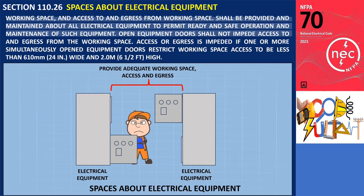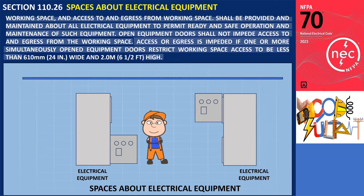Open equipment doors shall not impede access to and egress from the working space. Access or egress is impeded if one or more simultaneously opened equipment doors restrict working space access to be less than 610 mm or 24 inches wide and 2.0 meters or 6.5 feet high.